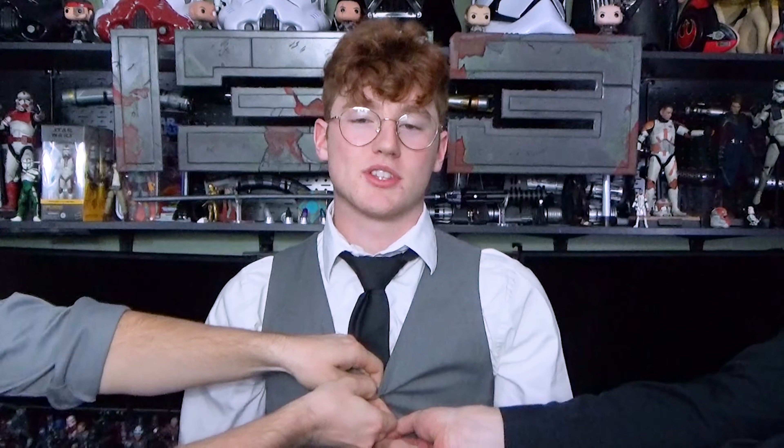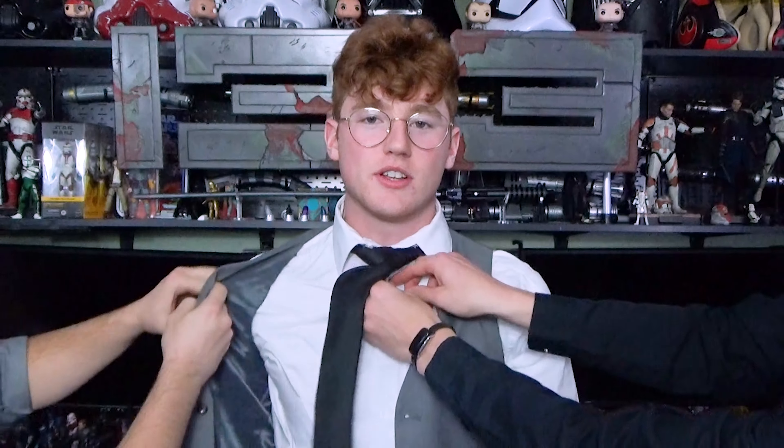This week, Iron Studios showed off both a Luke Skywalker and a Darth Maul premium statue. Both of these look amazing quality and the detail on them is pretty dope. I will not be picking them up, but I would recommend that if you are a collector of statues, you definitely should.